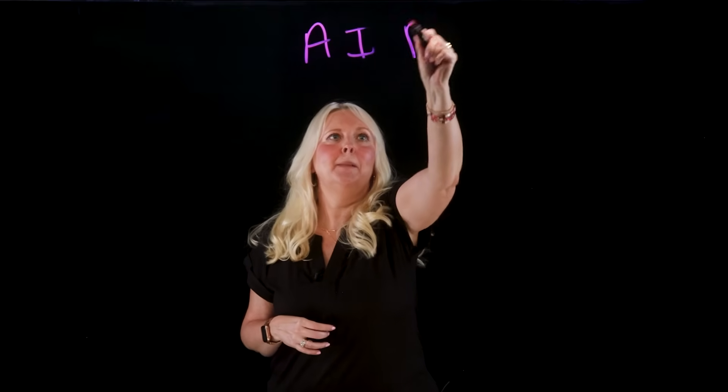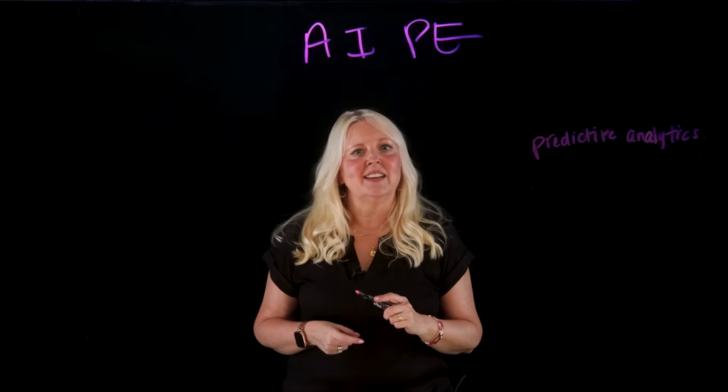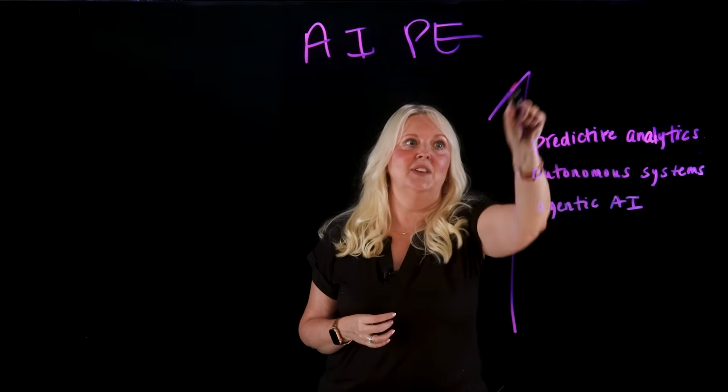Now let's bring AI into the mix. With AI-driven platform engineering, you will see predictive analytics, autonomous systems, and agentic AI — driving a whole new level of positive velocity. AI continuously learns and adapts, improving observability, incident detection, and decision-making across the platform. The power of AI grows with more data and usage, enabling smarter predictions and faster resolutions.